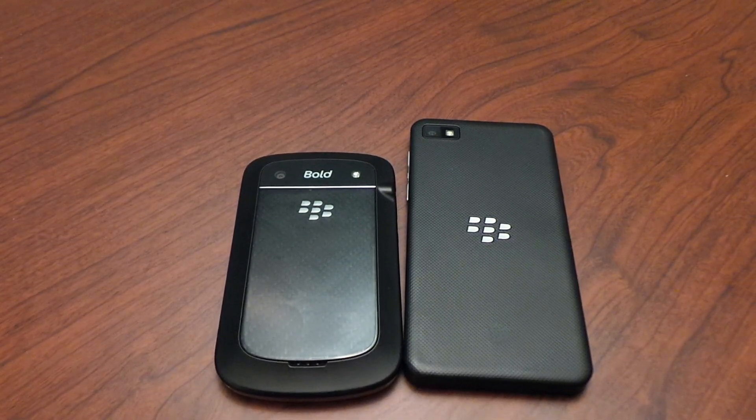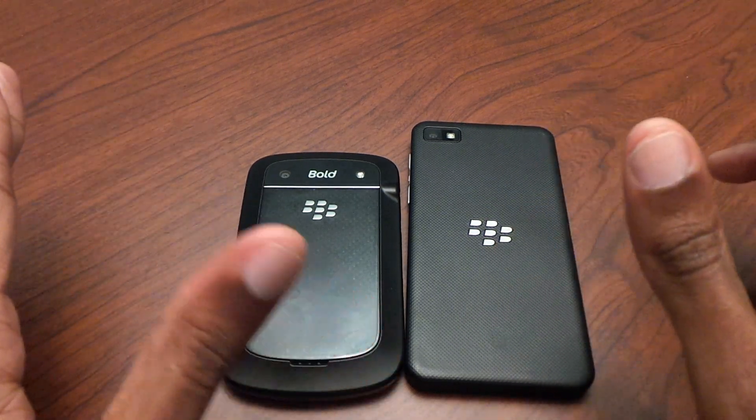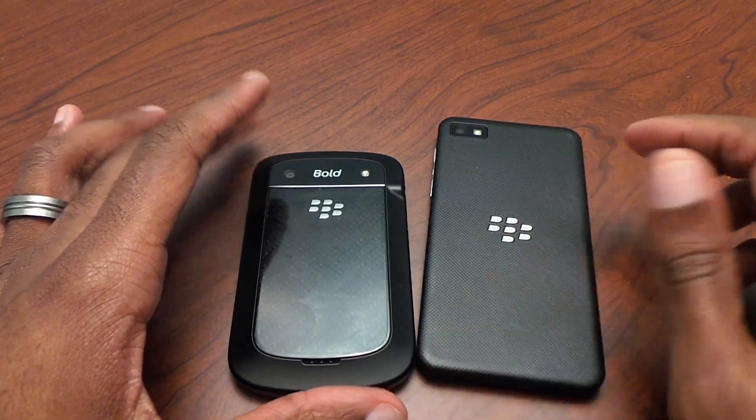Hey there folks, Mark Johnson from TechSnobs. I'm going to do a BlackBerry Bold 9900 series versus the new BlackBerry Z10, just to give you an idea of what to expect if you're coming from an older BlackBerry and going to the new BlackBerry Z10.